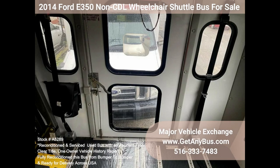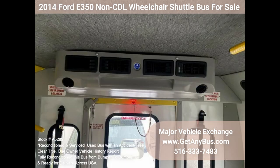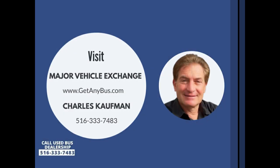Vanity Panels, New Chrome Wheel Simulators, Tinted T-Slider Coach Windows, Auxiliary Exterior Lighting, Tilt Wheel, Safety Entrance Rails, Interior Overhead Lighting, Front and High-Capacity Rear Air Conditioning, Rear Heater, Sony AM/FM/CD Stereo, Heavy Duty Rubber Transit Bumpers, Mud Flaps, DOT Equipment Throughout. Please call Charlie at 516-333-7483 or visit us at www.getanybus.com.